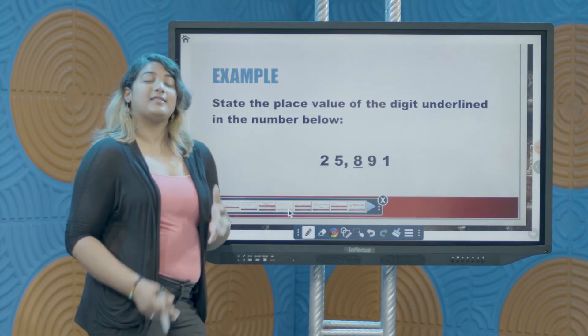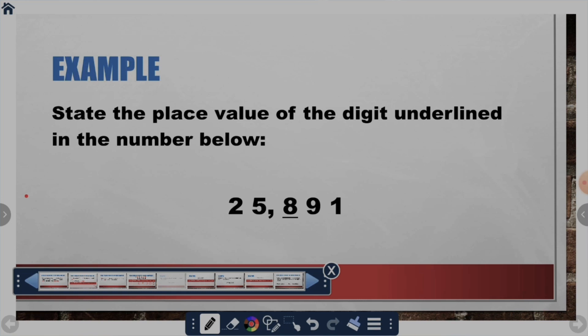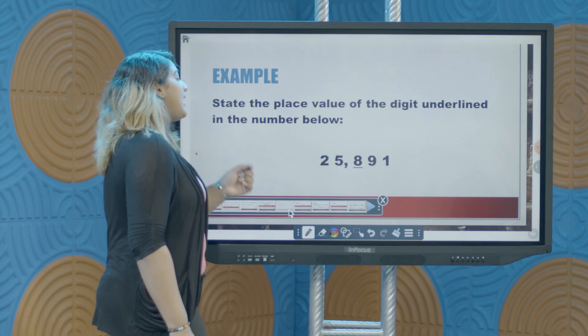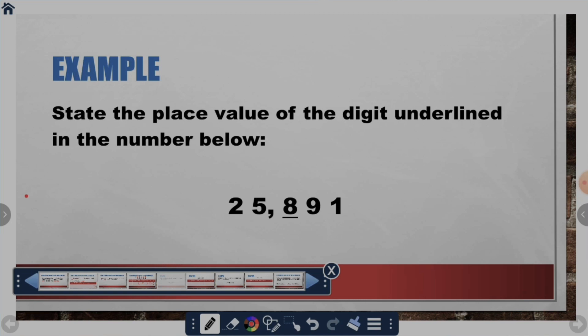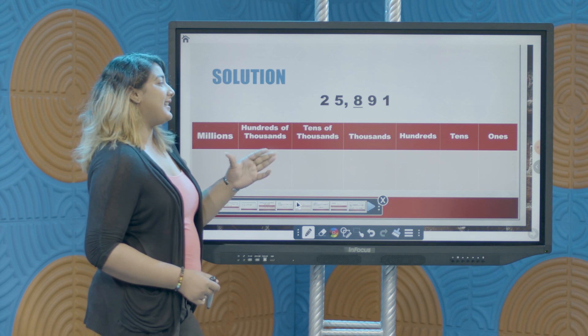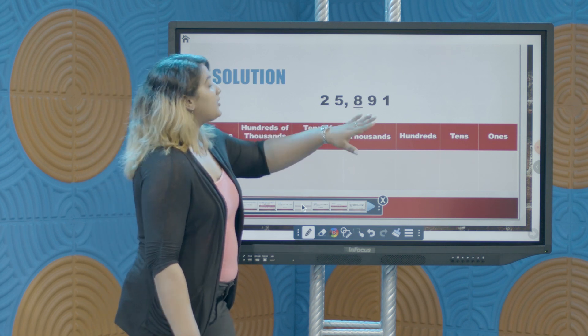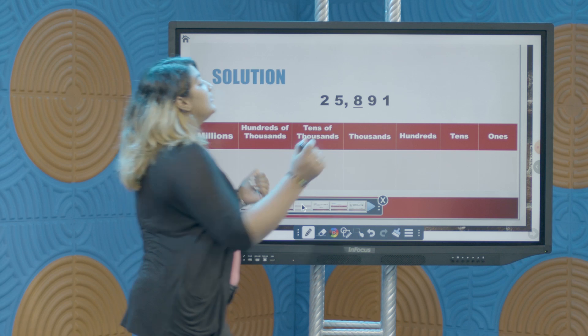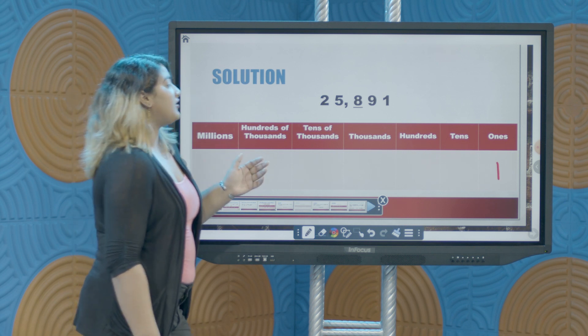Here we have a question modelled exactly as they come in the SEA test: State the place value of the digit underlined in the number below. Here we have the number 25,891, and we notice there's a line under the number 8. We want to associate the digit 8 with its respective place value. We begin by associating each position in this number with its digits — the first position we look for is the ones position. The ones position: that digit is 1. The digit in the tens position is 9.